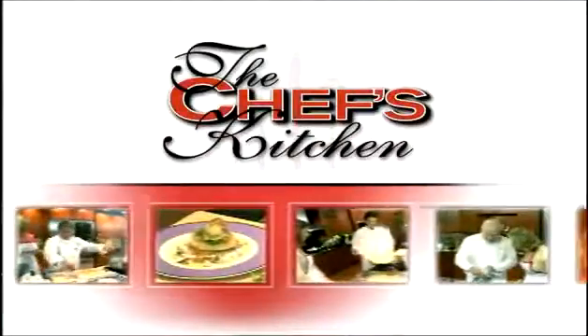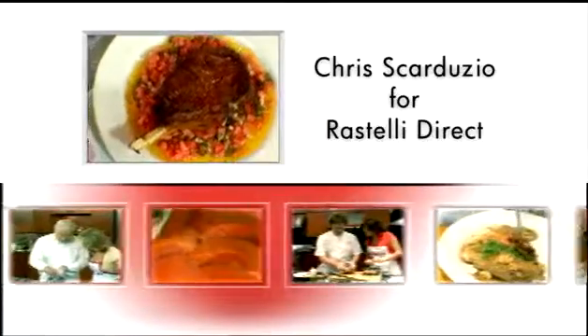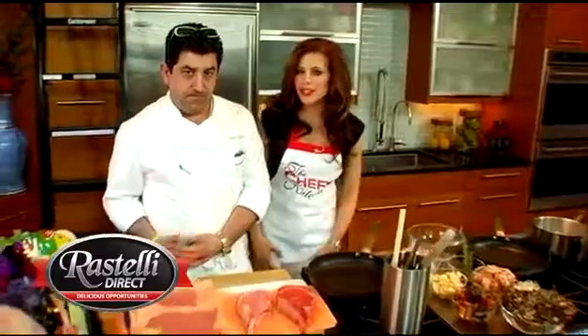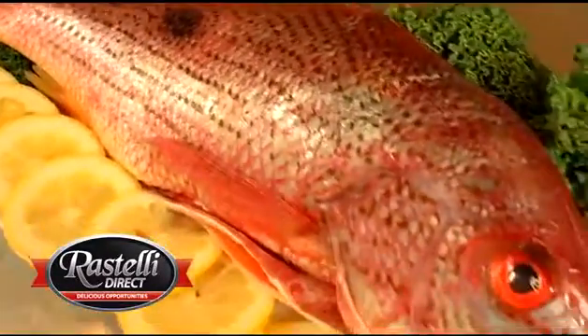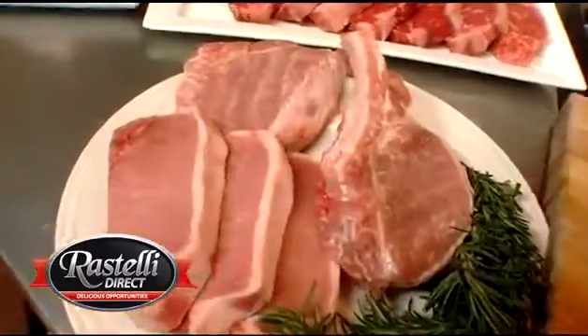Stay tuned for tips and techniques from the nation's top chefs in the Chef's Kitchen. We are very fortunate today to be working with Rastelli Meats, Seafood, and Fine Products, and Chris Scarduzio is going to be highlighting some beautiful dishes with them. Thank you for joining us today on the set, Chris.